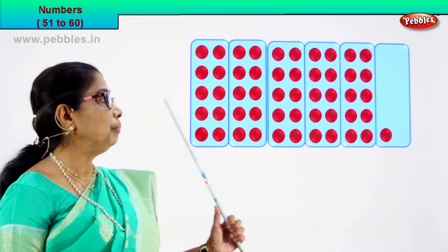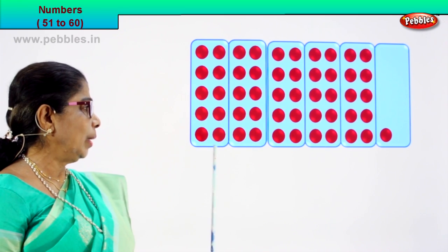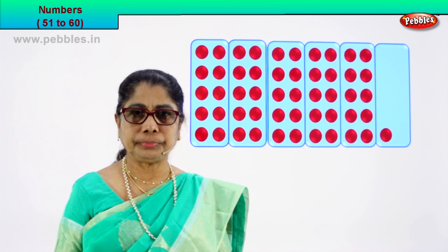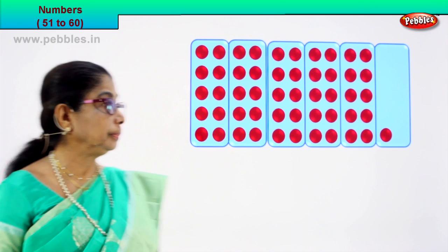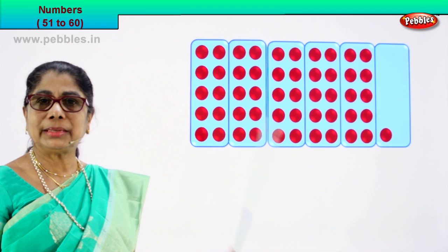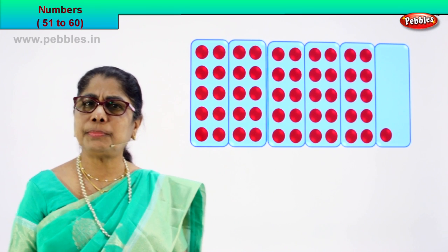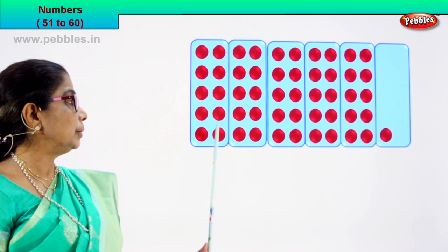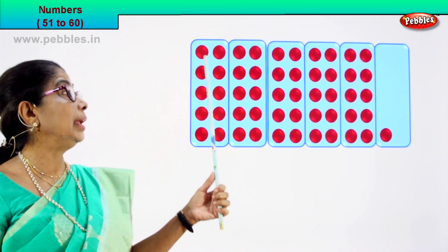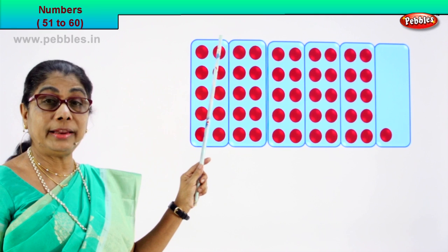Look, there are a lot of beautiful red dots here. We have one, two, three, four, five, six boxes. Now look at this first box. Shall we count the lovely circles in this box? Count with me. One, two, three, four, five, six, seven, eight, nine, ten. How many in this box? Ten circles.